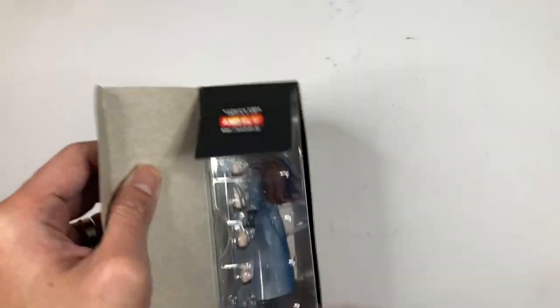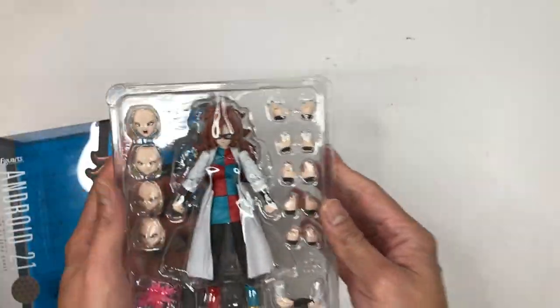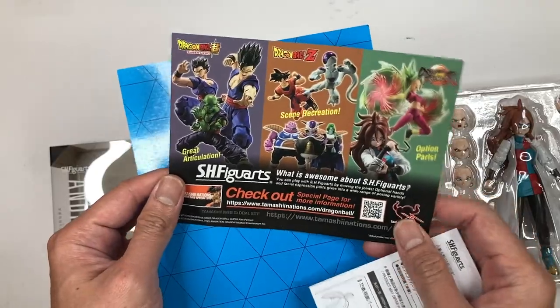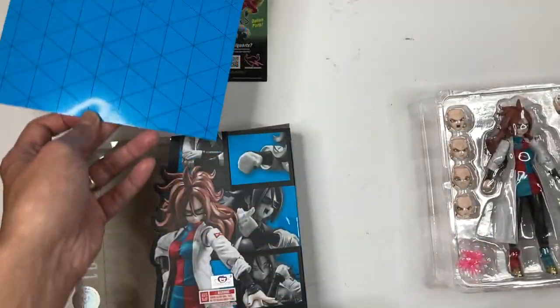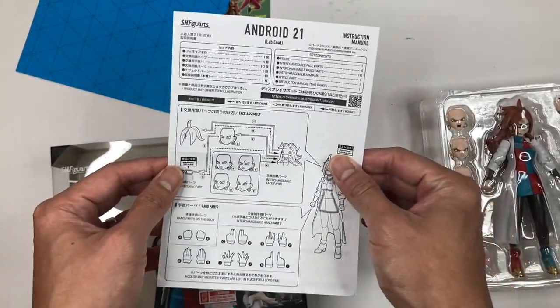Opening here on the right, as always. There's your Android 21 for the first check. You have a flyer here for SH Figuarts from Premium Bandai USA, where you can put in orders for any new releases. And of course it comes with your instruction sheets.